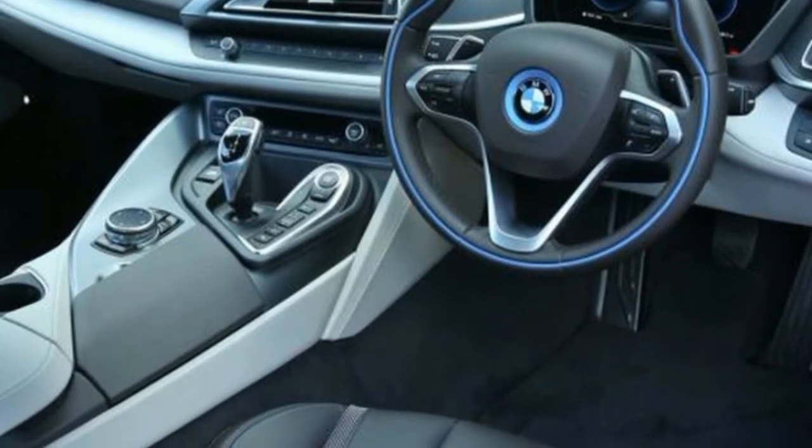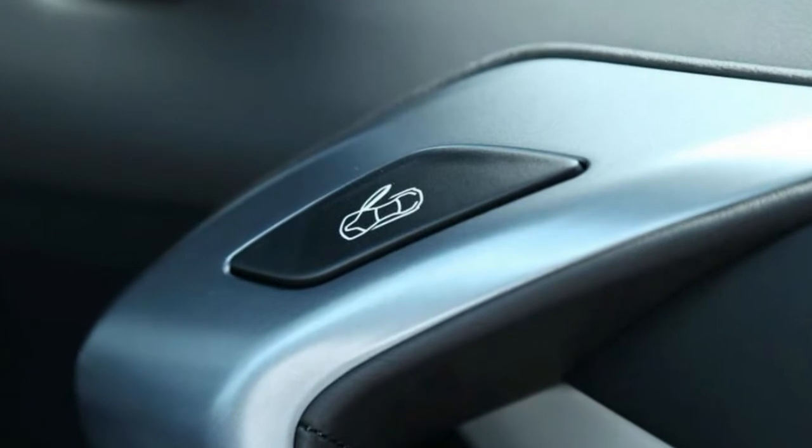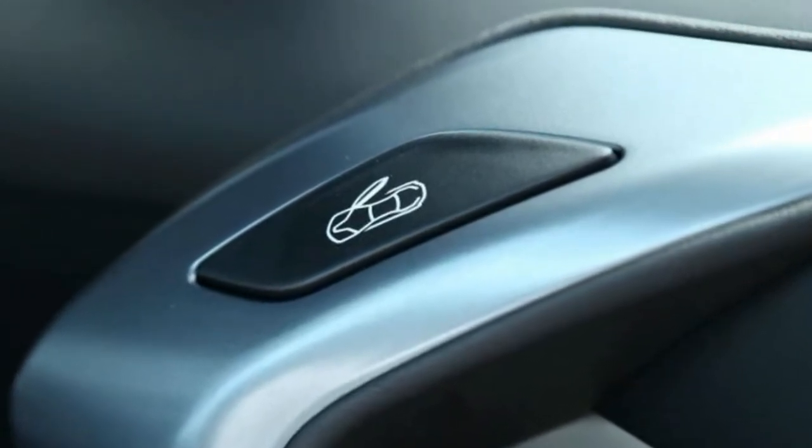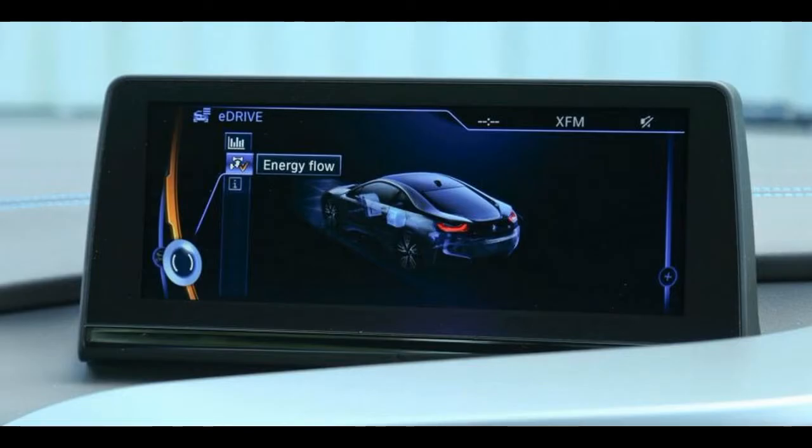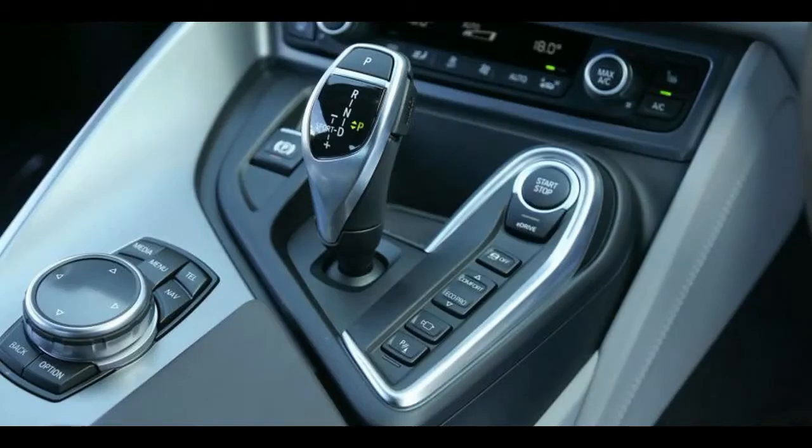Combined outputs for the i8 are 357bhp and 420 pounds-foot — the former a bit meager for a £100,000 sports car, the latter promising to make up for the deficit. Meanwhile, design conversation pieces include narrow aerodynamically profiled 20-inch alloys, corrosion-proof thermoplastic panels, super-distinctive architectural surfacing, and a particularly wide rear track.